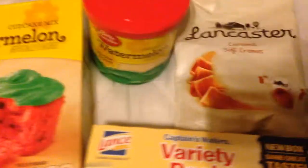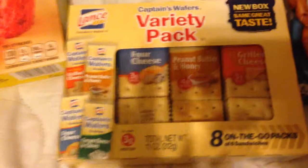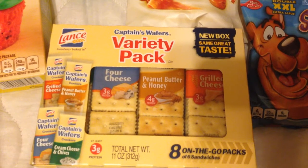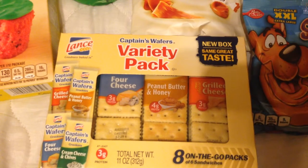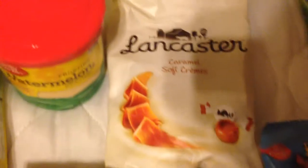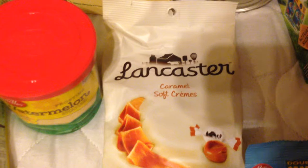How cool — it also had the icing, so we're gonna do that. Also got this variety pack of Lance crackers — eight on-the-go packs. It comes in four cheese, grilled cheese, peanut butter and honey, and cream cheese and chives. Also picked up these Lancaster's caramel soft cream candies.